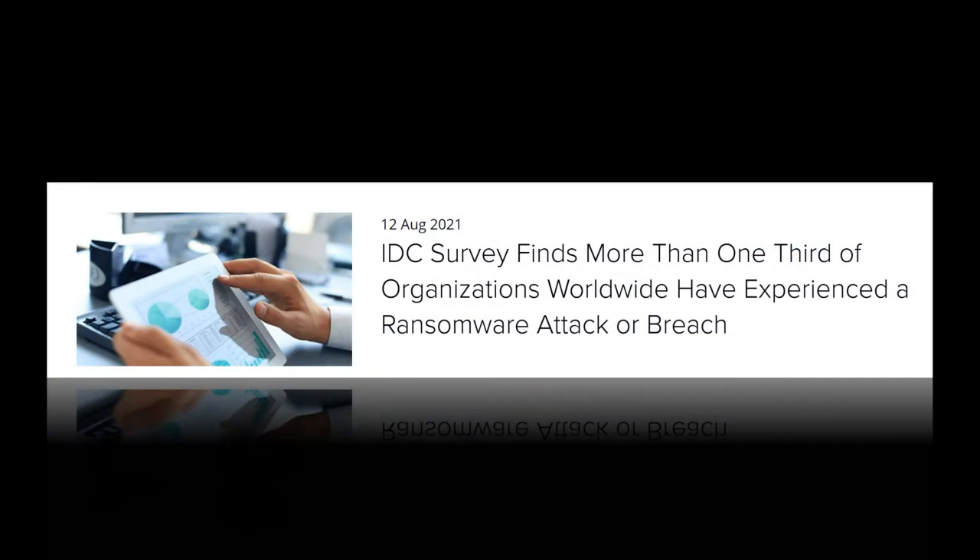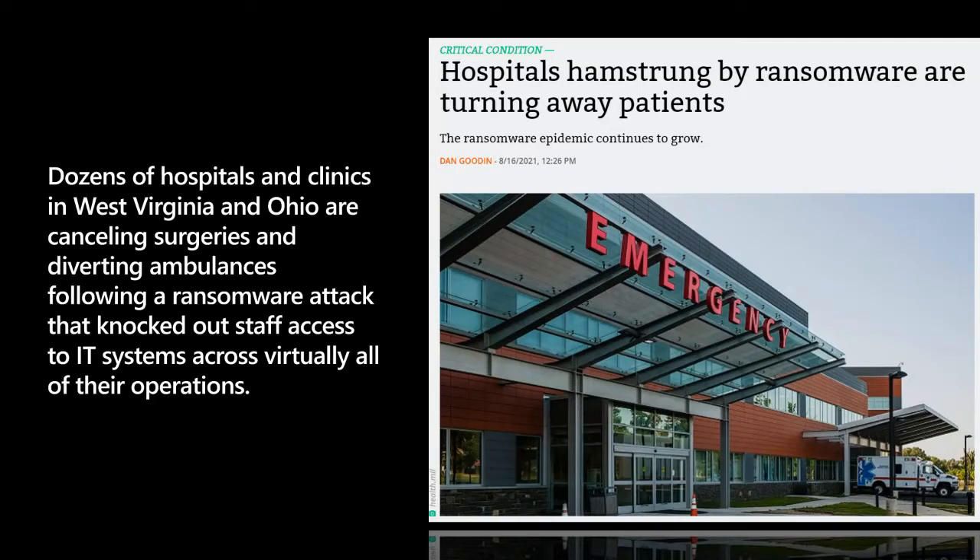We've been hearing from customers all around the world — ransomware keeps them up at night. A recent IDC survey finds that more than one-third of organizations worldwide have experienced a ransomware attack or breach. Here's another recent article where dozens of hospitals and clinics are canceling surgeries and diverting ambulances because ransomware attacks have knocked out access to virtually all their operations.